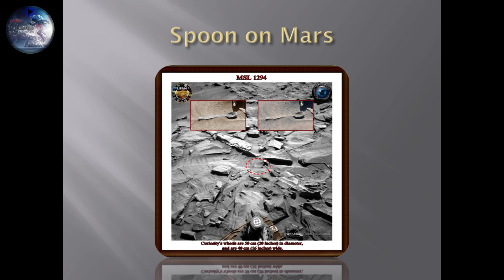We've got the spoon on Mars — this is also a great picture, I really love this one. I had this one with me at the Mars conference in 2015, 2016, and 2017 when we were online. Spoon on Mars — just look at it. Tell me, what do you see? I see a spoon.